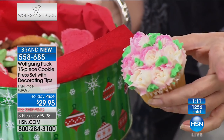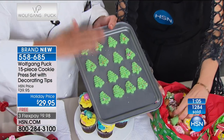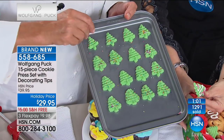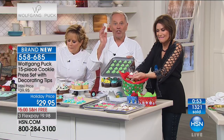Look at these gorgeous cookies. Wolfgang's mother never gave Christmas presents — she got metal tins and made cookies for everybody. Even when he was in America, she used to send him a tin of cookies. Those are the memories that stay with you the rest of your life. This is your chance to make cookies in the most beautiful, professional way. With the cookie press, one pull of the trigger, and you make them all exactly the same.